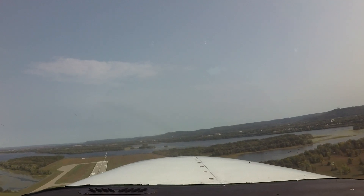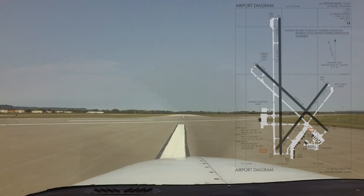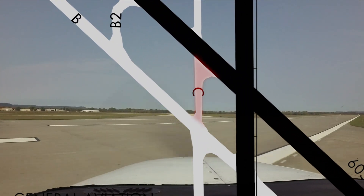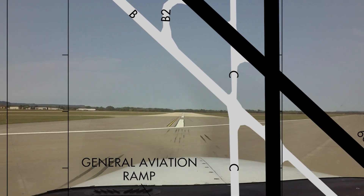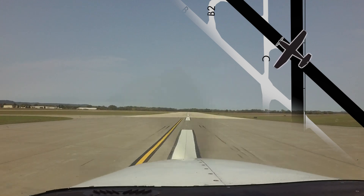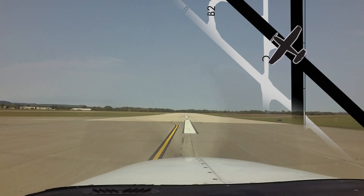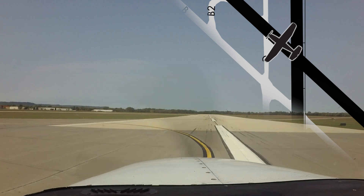Another area of concern: taxiway Charlie at runway 31 has no signage to indicate where the taxiway is located. Pilots must use extreme caution when landing runway 31 and are instructed to turn left at taxiway Charlie. The taxiway is located just west of runway 18/36, and turning too soon could inadvertently place your aircraft on an active runway.